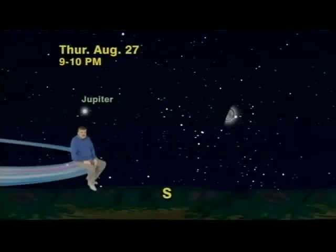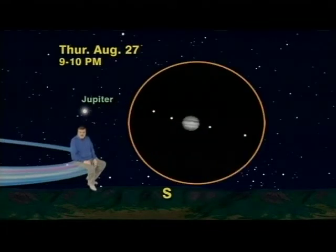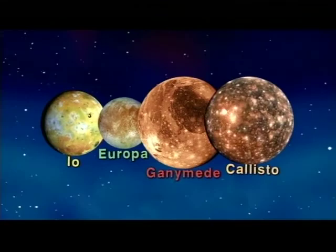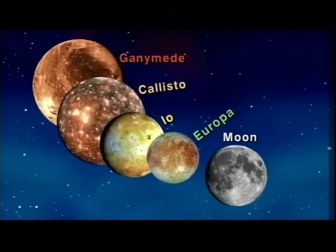And with a pair of binoculars or a small telescope, you'll actually be able to see four pinpoints of light, which are the four largest of Jupiter's 60-plus known moons, and which constantly change their positions as they orbit Jupiter. In fact, you can see the difference in just a few hours. And believe it or not, all but Europa are larger than our own moon. So don't miss Jupiter up all night.